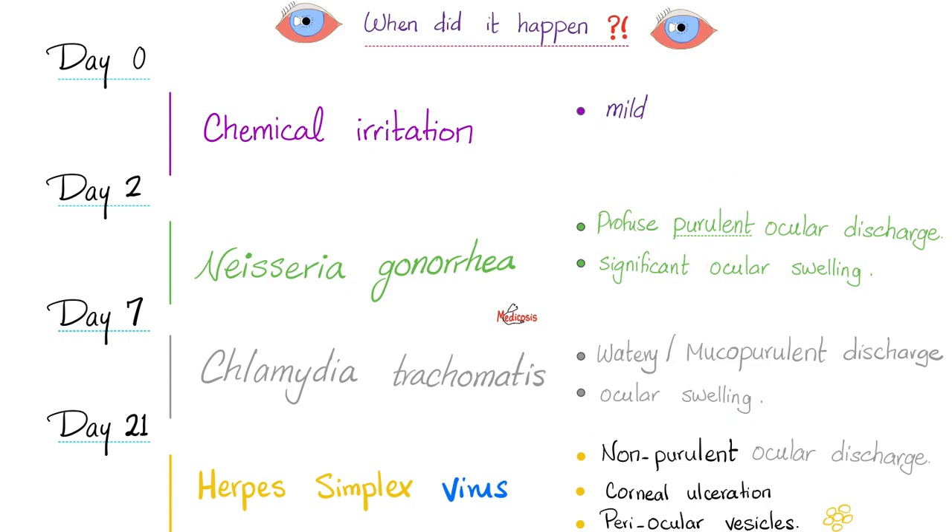Who makes pus? Neutrophils. The function of neutrophils is to protect your body against bacteria. Neutrophils do not protect against viruses. That's why if you have a virus, you'll have a non-purulent discharge with no pus — because pus is made by neutrophils, and neutrophils only defend your body against bacteria, not viruses.